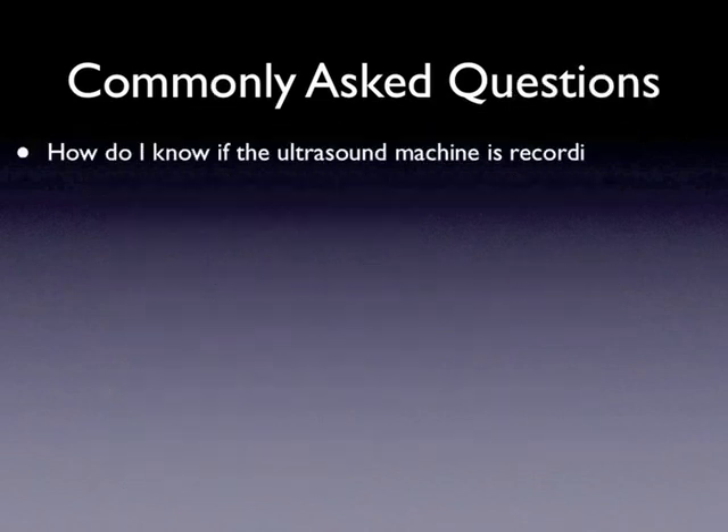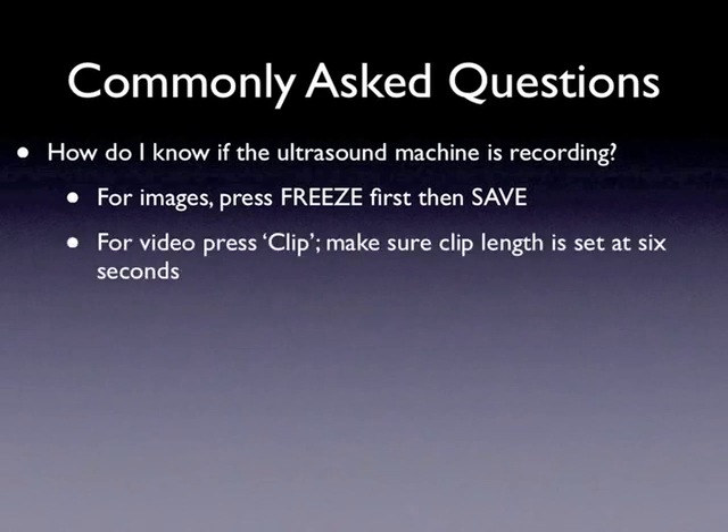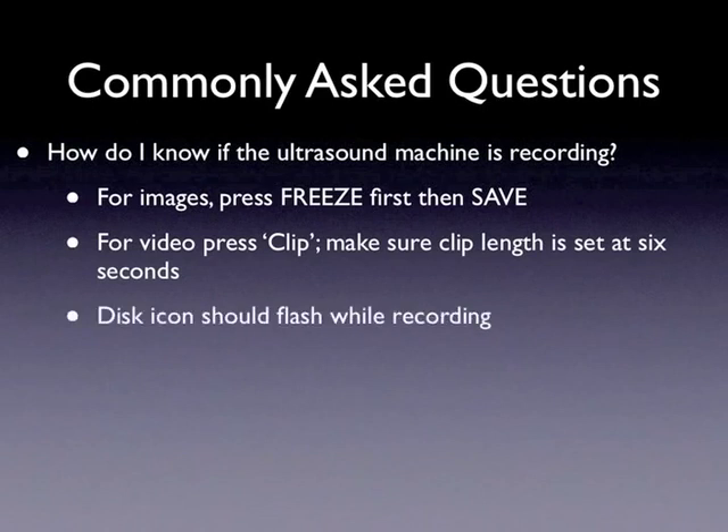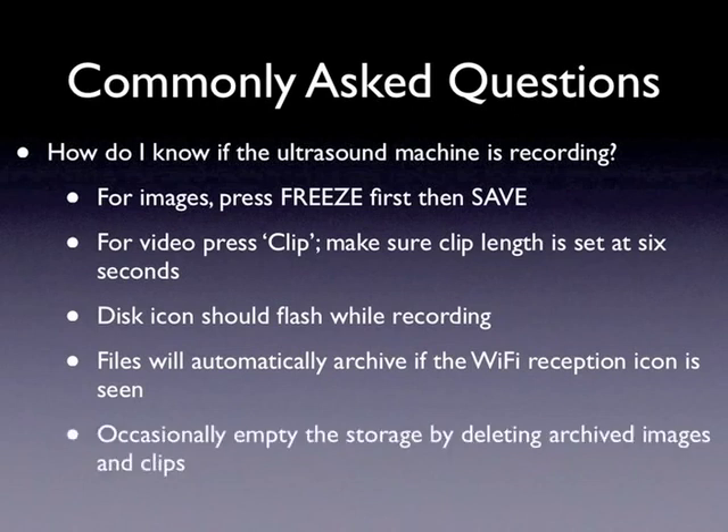Another question is: how do I know if the ultrasound machine is actually recording? Remember that hitting clip will record a clip and hitting save will record the image — press freeze before you press save. When you press clip or save, the disk icon on the right side of the screen will scroll and flash blue. Files will also automatically upload to the server wirelessly if the WiFi reception bars are visible on the right, similar to reception bars on your cell phone. The disk icon also shows the percent of memory left for storage — if running low, say below 25%, you may have to go to the review section and delete archived images. Please ask someone familiar with the machine if you are uncomfortable doing this. The image shows the disk icon at 100%, meaning all storage is available, and the review, clip, save, and freeze buttons are visible on the keyboard.